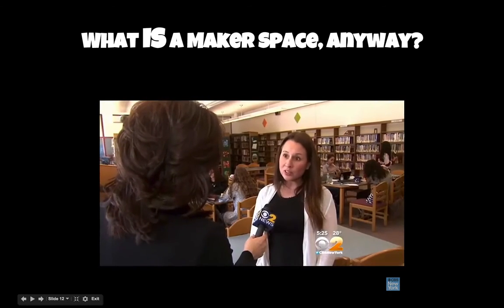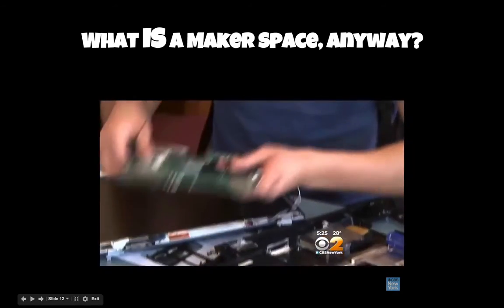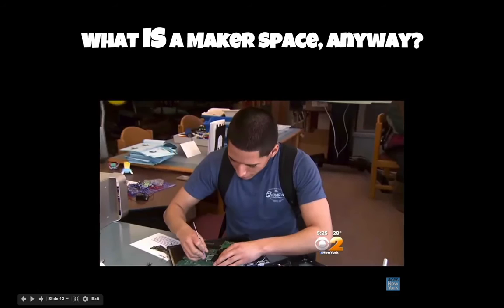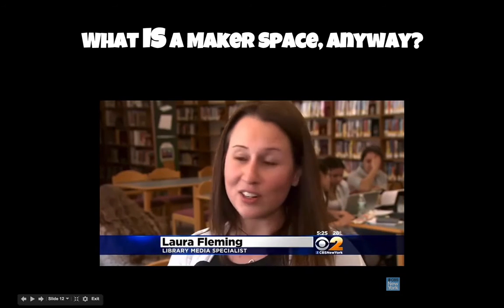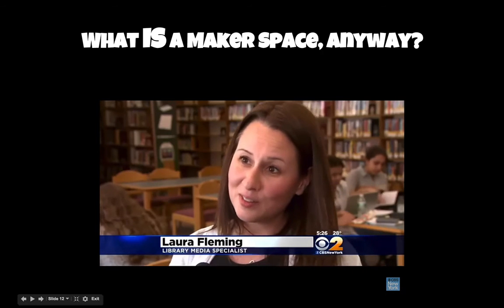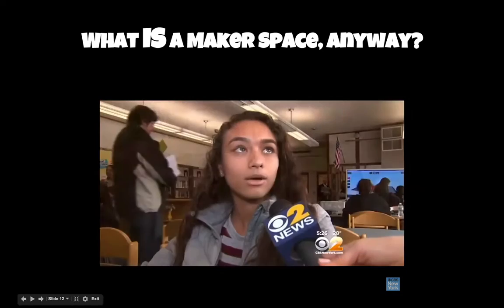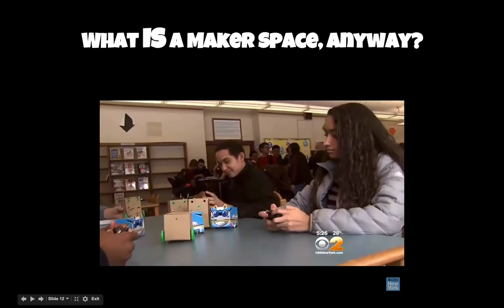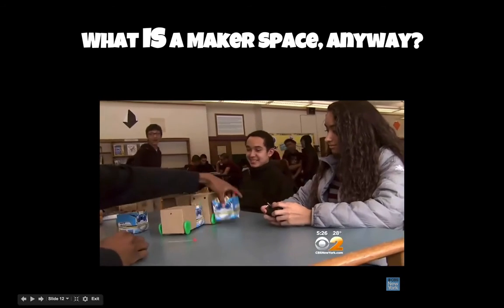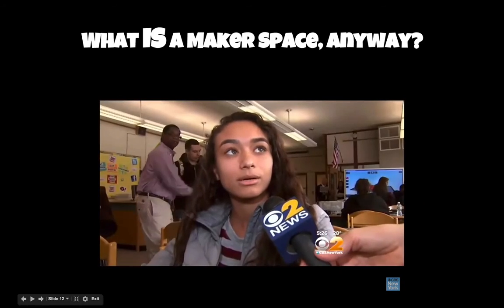The makerspace was created this school year by Laura Fleming, who runs the library, and says it's all about making learning fun and inspiring innovation. She says kids go home and learn about things they started in the makerspace — and to her, that's a teacher's dream. And it has students dreaming big: one student now wants to do biomedical engineering, and says the makerspace has helped a lot, showing all the different ways to build things, step by step.